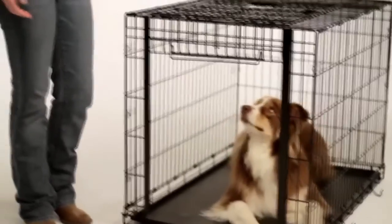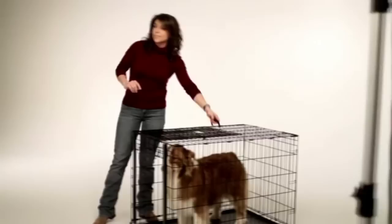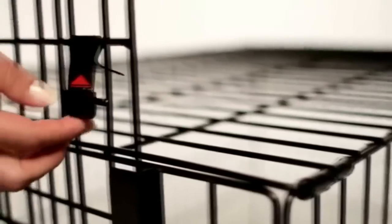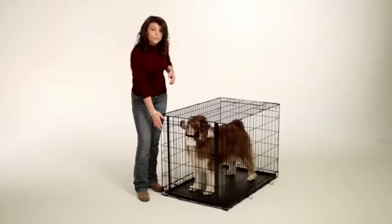Hey buddy, are you ready to play? Not quite yet. First, I'm going to show how easily the Ovation Door safely and securely closes. Lift the door, lower into place while releasing the safety catch, until the door reaches a closed position securely within the channel track frame.